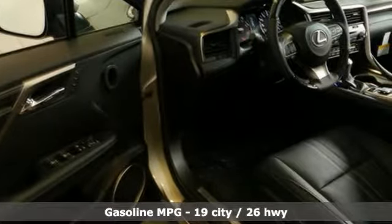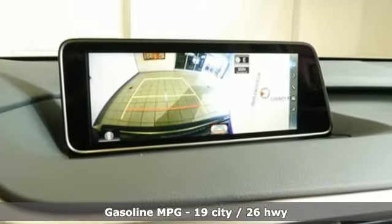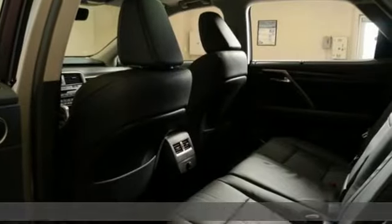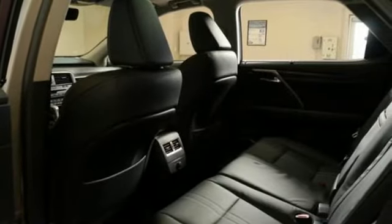V6 engine, gas pressurized shocks, integrated navigation system with voice activation, doors and push button start proximity key, dual zone climate control, autonomous cruise control, streaming audio.